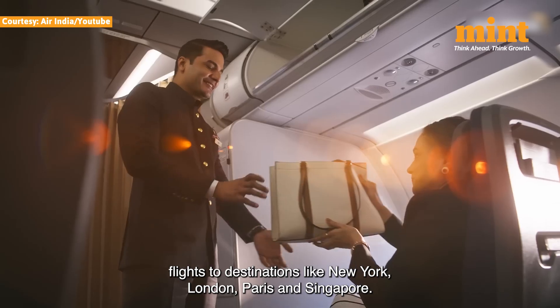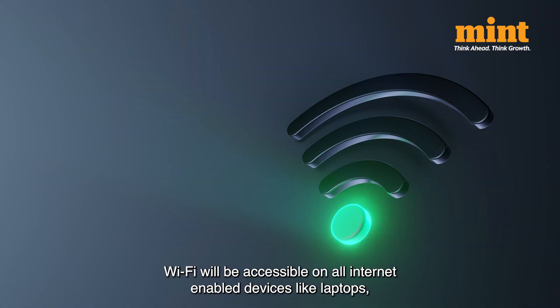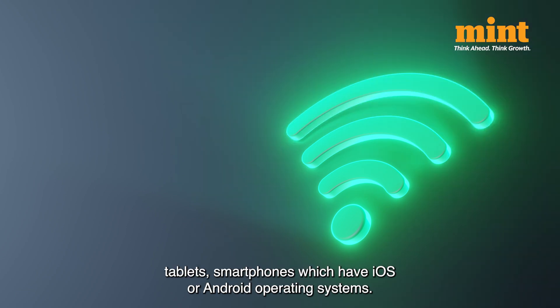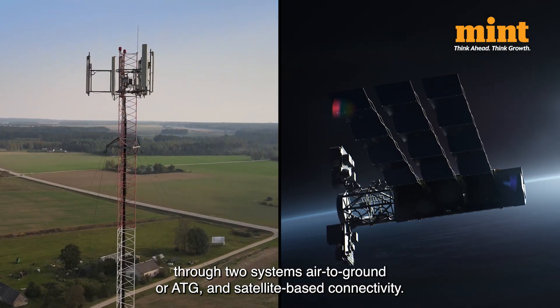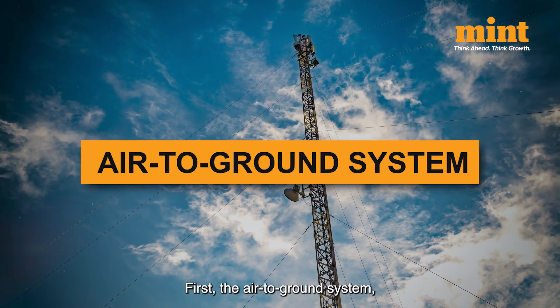Air India has been offering Wi-Fi connectivity on its long-haul flights to destinations like New York, London, Paris, and Singapore. Wi-Fi will be accessible on all internet-enabled devices like laptops, tablets, and smartphones running iOS or Android. Airplane Wi-Fi operates primarily through two systems: air-to-ground, or ATG, and satellite-based connectivity.